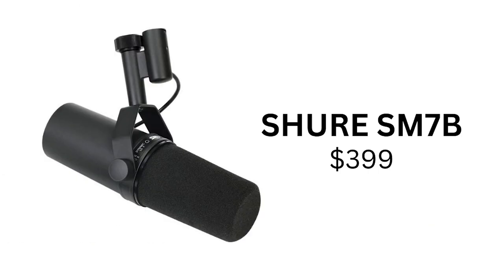Next up, we have the SM7B microphone, which comes in at $399. This is a great mid-range option with excellent sound quality, perfect for anyone looking for a step up from the Rode NT1A.